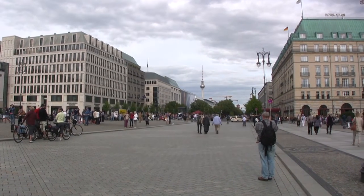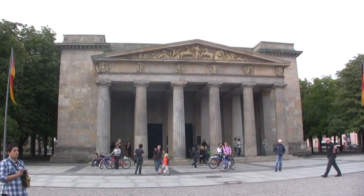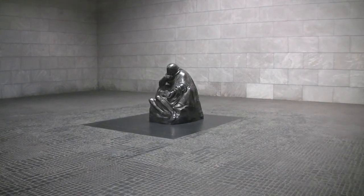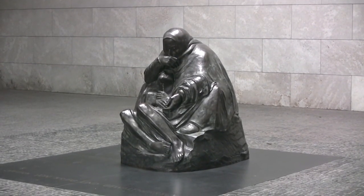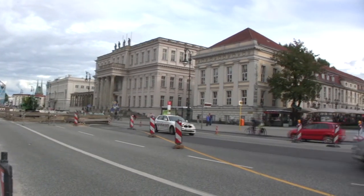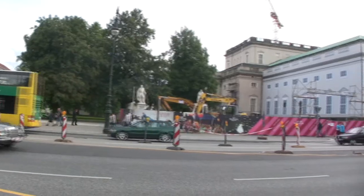Looking east, down the Unter den Linden, you can't get away from the old East German television tower. At the far end of Unter den Linden, this former Imperial guardhouse now contains the memorial to the victims of war and tyranny. This area once contained the main Imperial palaces, and was significantly restored by the East German government after the Second World War.